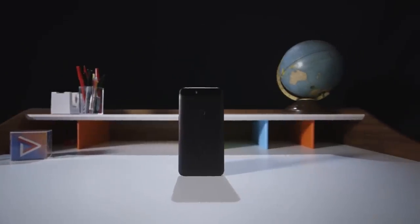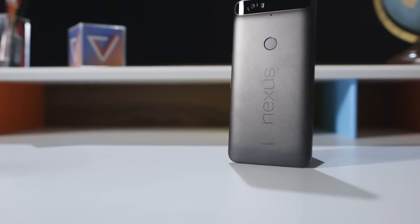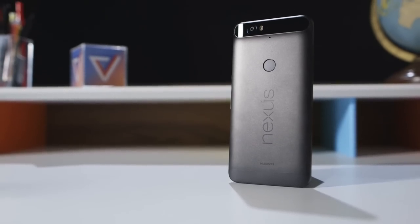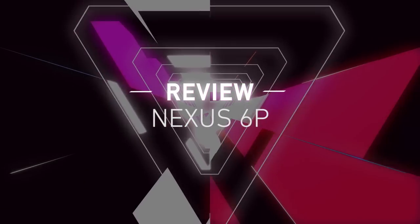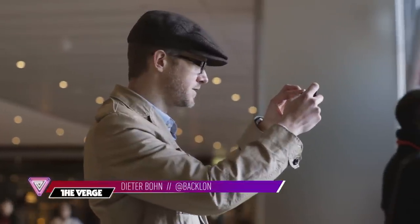Well, will you look at that — it's Nexus time. This year we have two phones, but this one is the big one. It's the Nexus 6P. The 6P is Google's new top-tier Android phone, and it's the first one made by a Chinese manufacturer, Huawei.